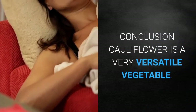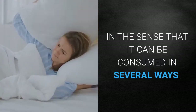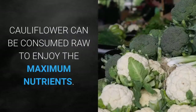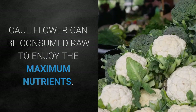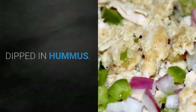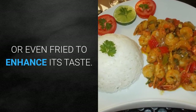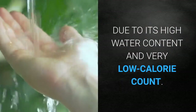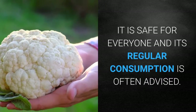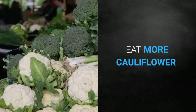In conclusion, cauliflower is a very versatile vegetable in the sense that it can be consumed in several ways. It can be consumed raw to enjoy maximum nutrients, or it may be sautéed, dipped in hummus, or even fried to enhance its taste. Due to its high water content and very low calorie count, it is safe for everyone, and its regular consumption is often advised.